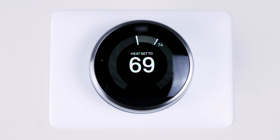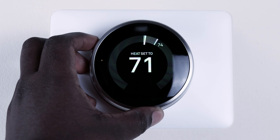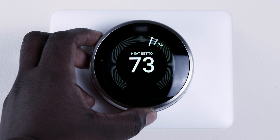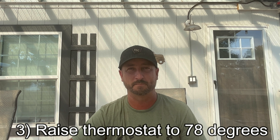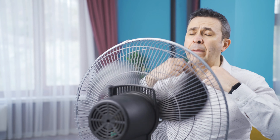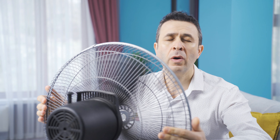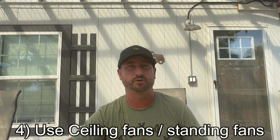Another thing you can do is raise your whole-home air conditioning thermostat to about 78 degrees. I like it to be 72 in my house, but the difference between 72 and 78 degrees in terms of how much your whole-house AC runs is dramatic. Set it at 78 degrees and run fans during the day — fans use a fraction of the electricity, whether that's a ceiling fan or a standalone small fan. That will help tremendously.